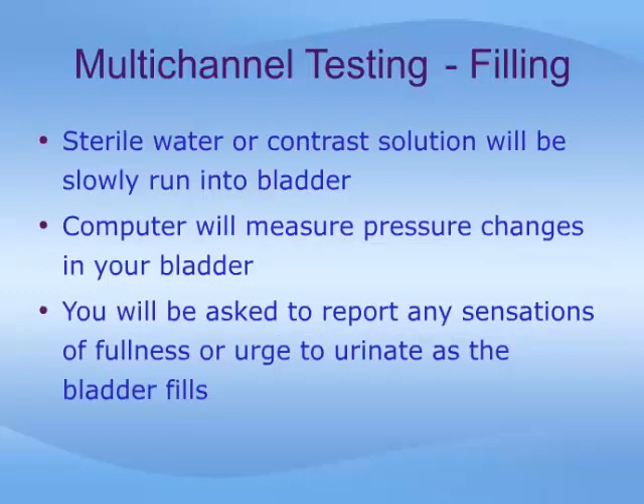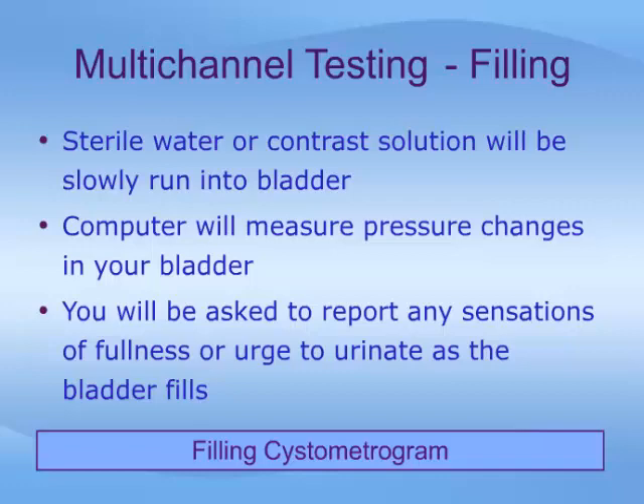Once you are set up, your bladder will be slowly filled through the catheter with sterile water, or contrast solution for a video study. As your bladder fills, the computer will measure pressure changes in your bladder, and you will be asked to report various sensations, like a feeling of fullness, an urge to urinate, or when you cannot hold any more. This part of the test is referred to as the filling cystometrogram, or CMG.